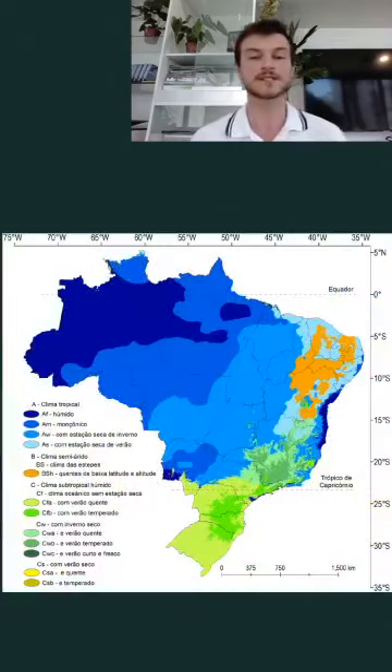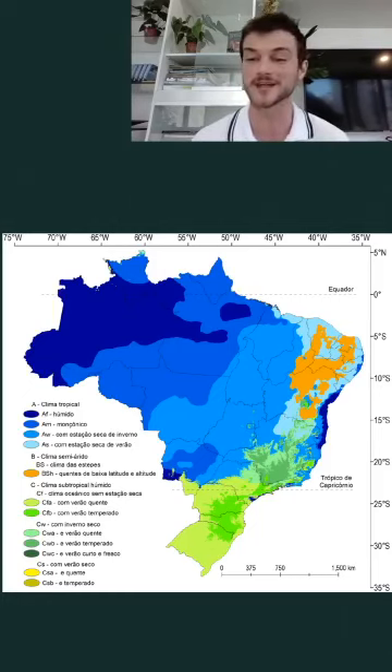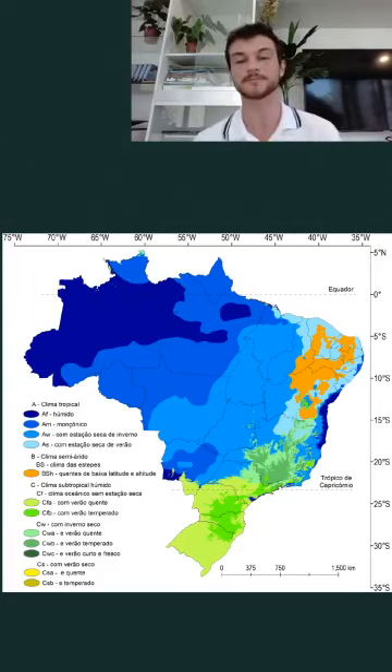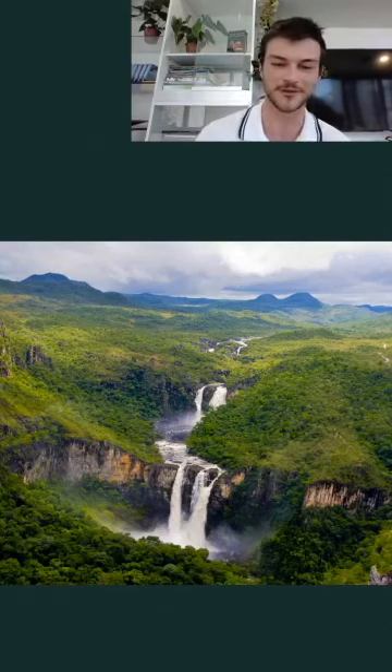Although most of the Cerrado looks like a typical savannah, there are many more physiognomies associated with it. The climate is tropical with a marked dry season from May to September. During the dry season, it is common for the region not to have a single drop of rain for many months — unlike the Amazon, where it often rains even in the dry season. When the rainy season arrives, bringing moisture from the Amazon, water becomes very abundant. The Cerrado region is also known for its beautiful landscapes, such as those in Chapada dos Veadeiros National Park and Chapada dos Guimarães National Park.